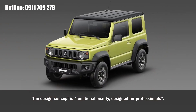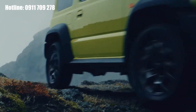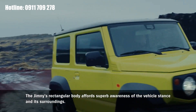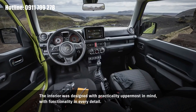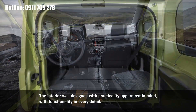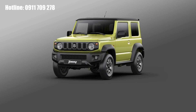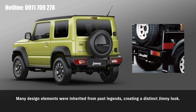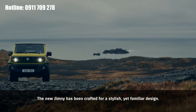The design concept is functional beauty designed for professionals. The design was crafted with practicality uppermost in mind, with functionality in every detail. Many design elements were inherited from past legends, creating a distinct Jimny look. The new Jimny has been crafted for a stylish, yet familiar design.